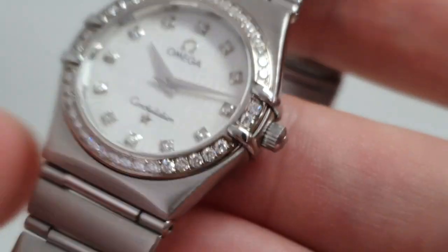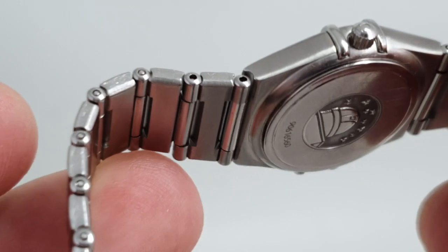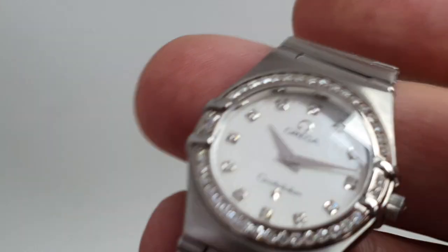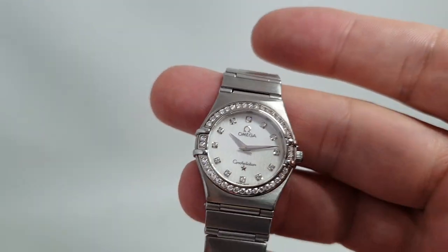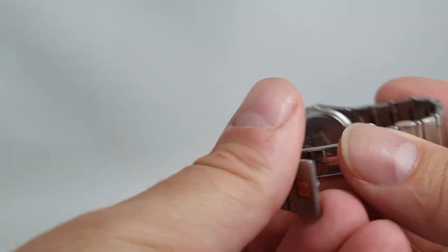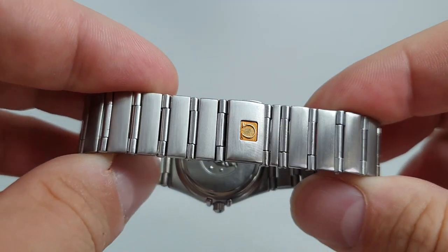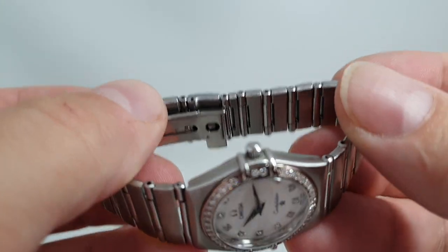This is a quartz movement. We've had one recently that was automatic — we've since sold that. It's pictured here at 16cm bracelet length, but we have spare links for it as well. You've got the gold emblem in the bracelet there, which is sometimes lost.